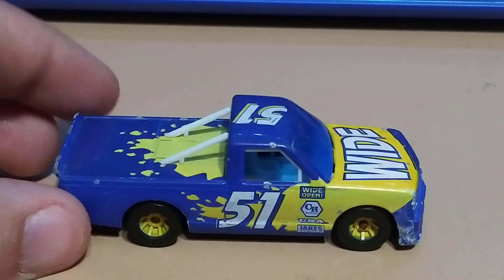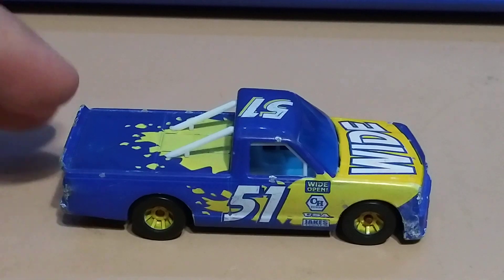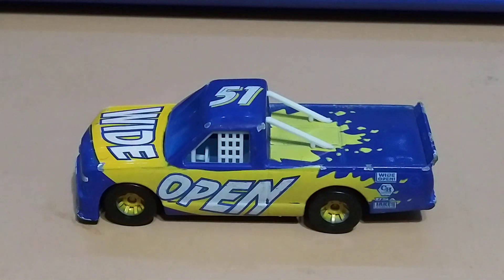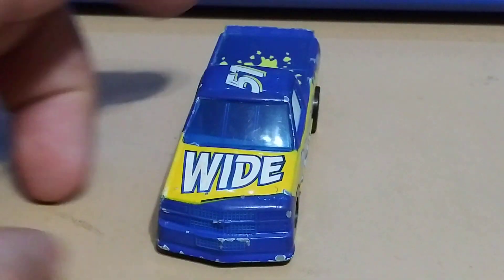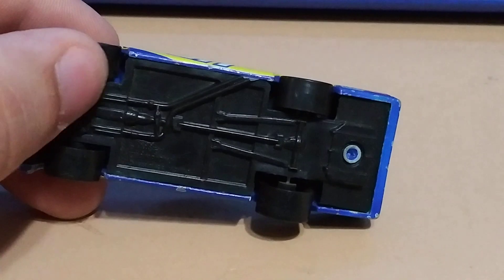I'm gonna start off with the trucks. This is a Racing Champions one, it's a Chevy and it has plastic wheels.